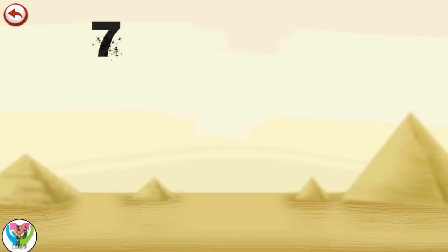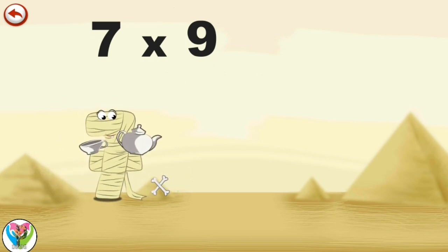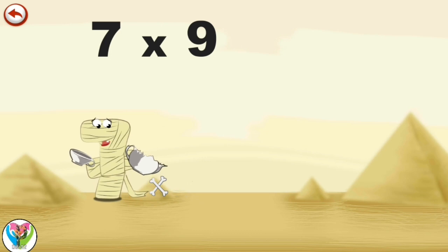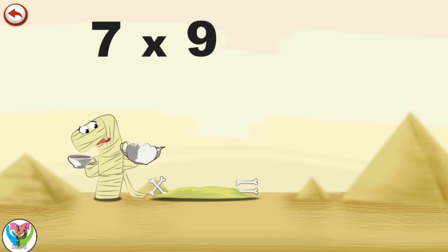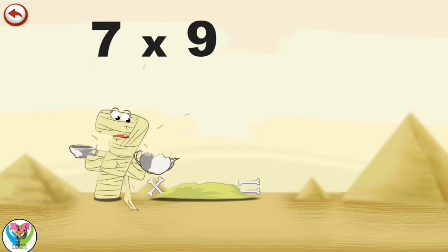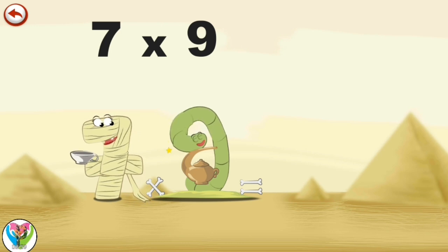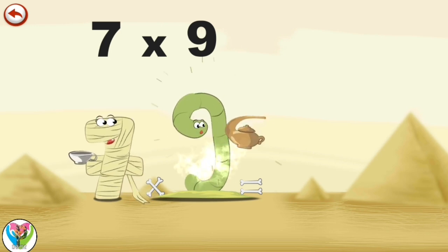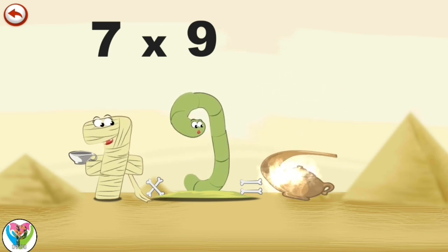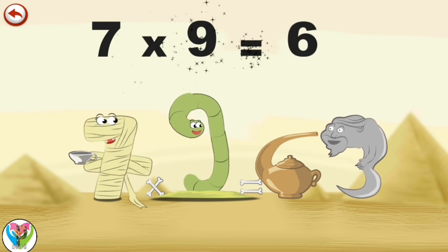What's the story of 7 times 9? It's tea time. Mummy Ram 7 comes to give a cup of tea to her friend Slimey 9, but she trips and breaks her teapot. Hearing the noise, Slimey 9 appears and goes to search in his burrow. He comes back with a very dusty teapot and gives it a rub to make it clean. But what a surprise — it isn't a teapot. It's an old magic lamp in the shape of a 6, and from it springs a genie in the shape of a 3. 7 times 9 is 63.